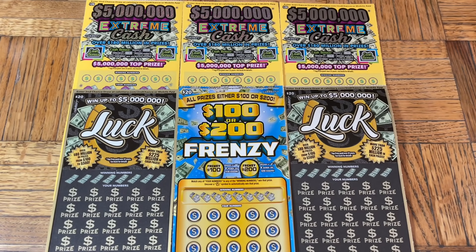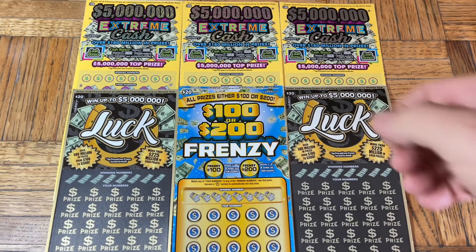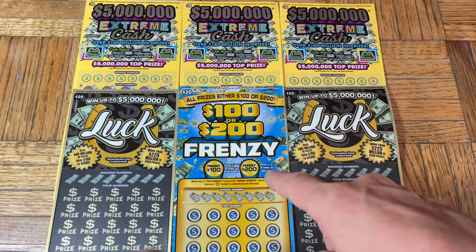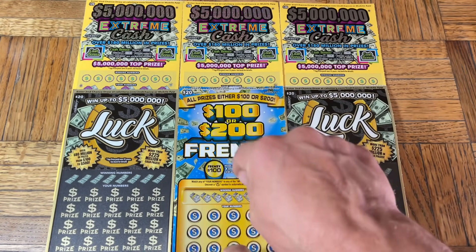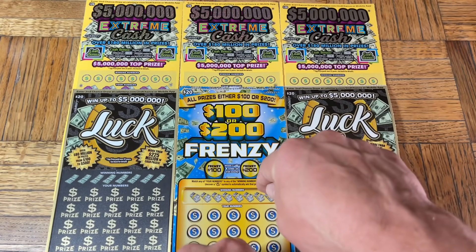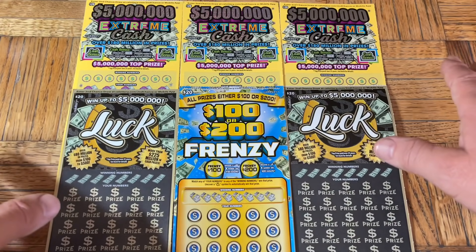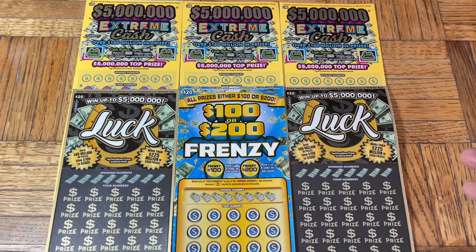Hey folks, Johnny has got the lot of scratching and we are scratching a $120 batch of California scratch tickets. Today we got ourselves a three-flavor pack, somewhat similar to yesterday but slightly different. We are returning to the $20 $5 Million Extreme, we got a trio, then we have the third-hand special — the one or two hundred dollar frenzy. And just to mix things up we did add the lock tickets, from a different store too, so maybe they'll come in lucky for us today.